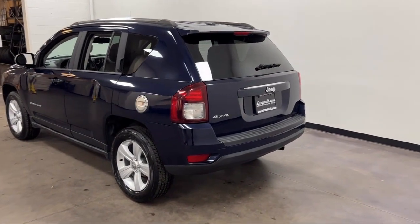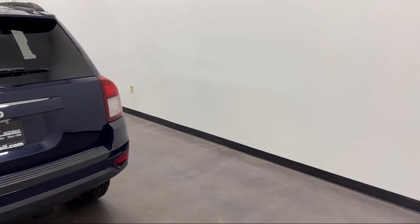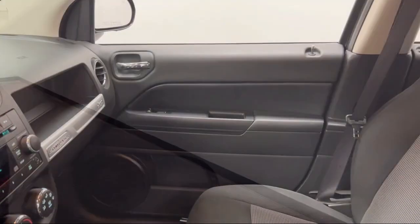Emergency rear locking retractors, center front console with armrest and storage, aluminum wheels, front side airbags, and much more.